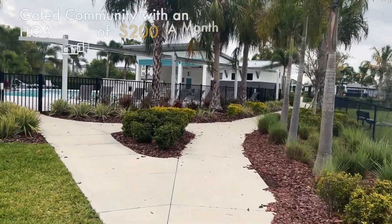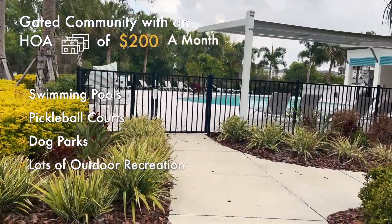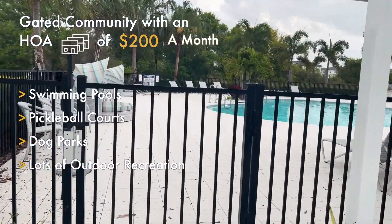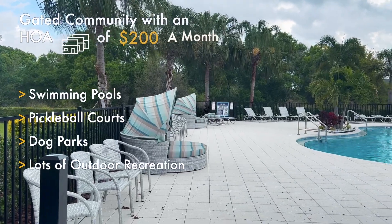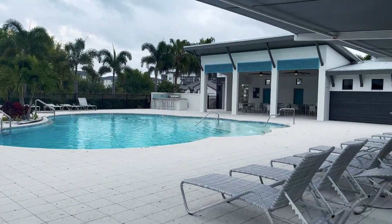Woodleaf Hammock is also a gated community. The HOA is under $200 a month and there is a pool, pickleball courts, and two dog parks — with a little section for big dogs as well as small dogs. It's a wonderful community at a great price point.